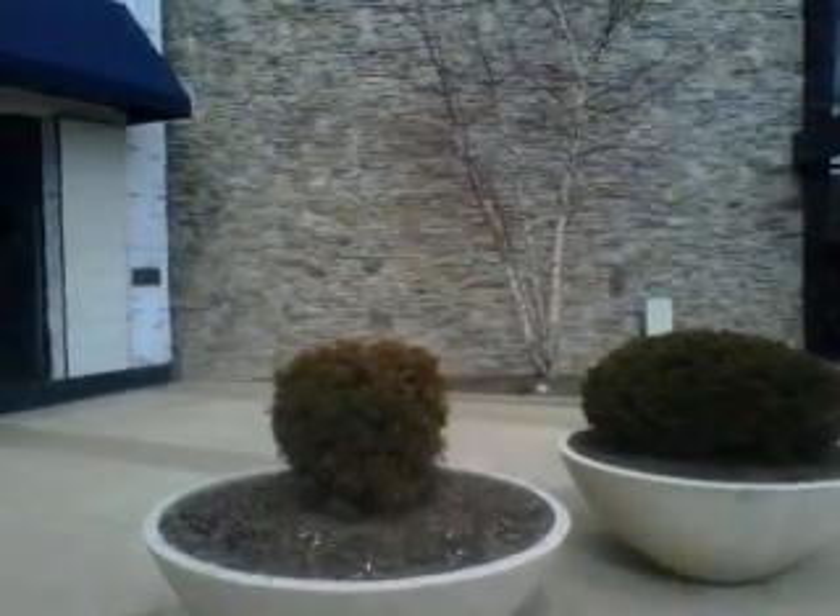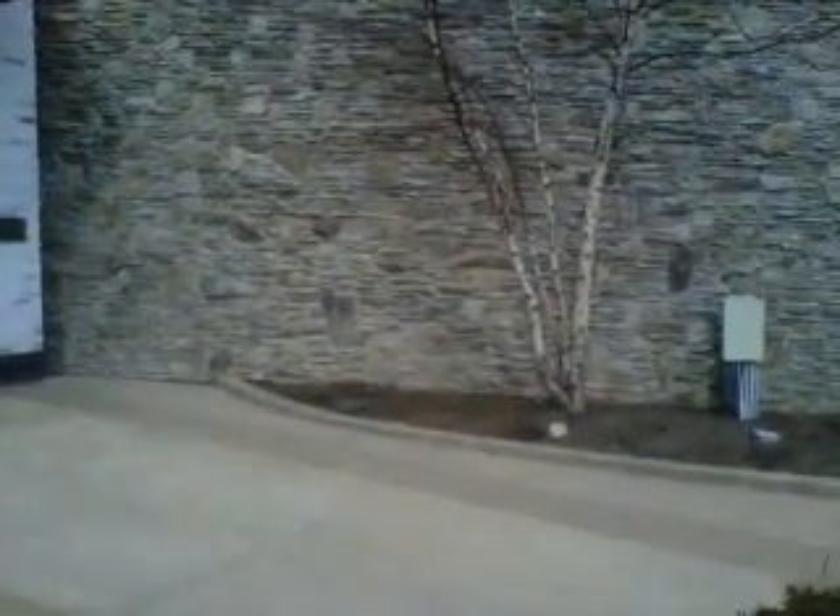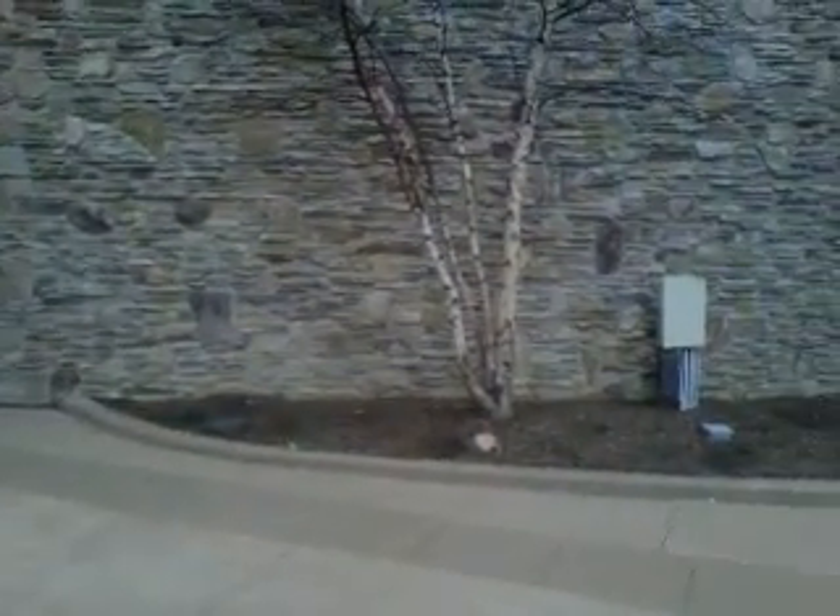The River Birch, Betula Nigra, is a commonly used landscape plant loved for its ornamental bark, which comes in various shades of orange, bronze, gray, white, and beige.